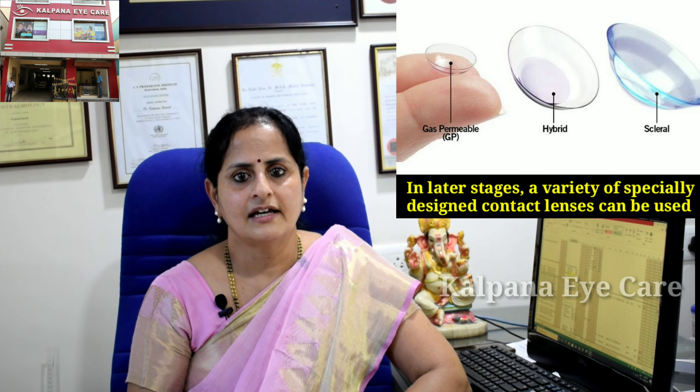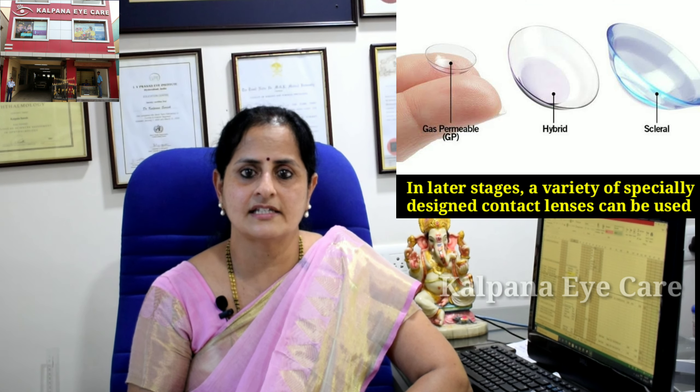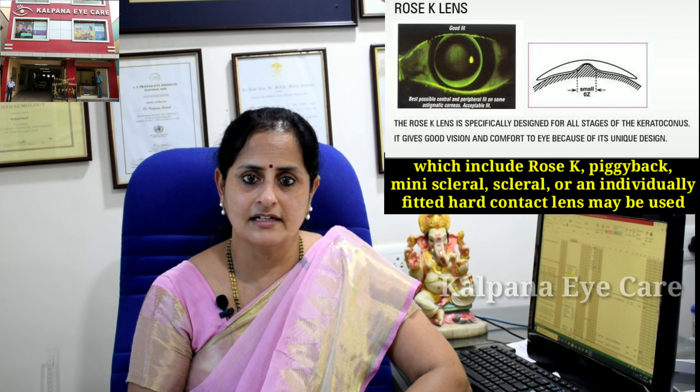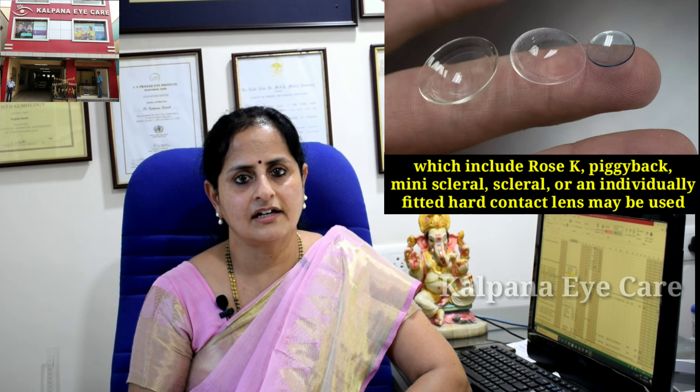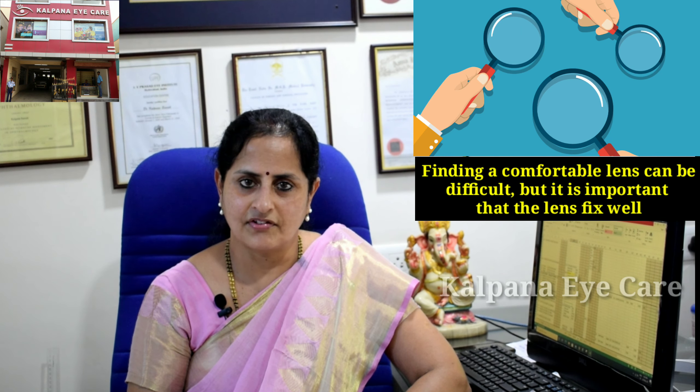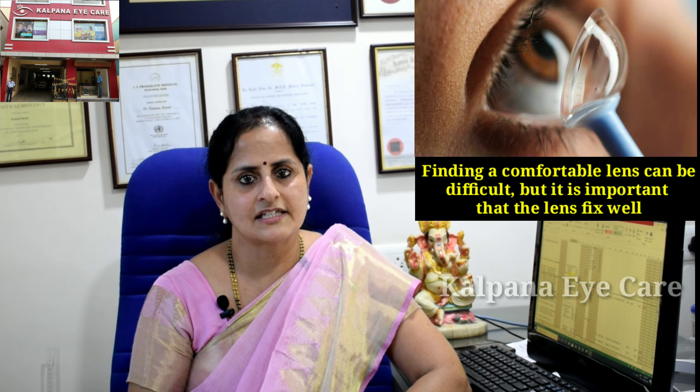In the early stages, vision can be corrected with spectacles. In the late stages, a variety of specially designed contact lenses can be used, which include Rose-K lenses, piggyback, mini scleral, scleral, or individually fitted hard contact lenses. Finding a comfortable lens can be difficult, but it is important that the lens fits well.